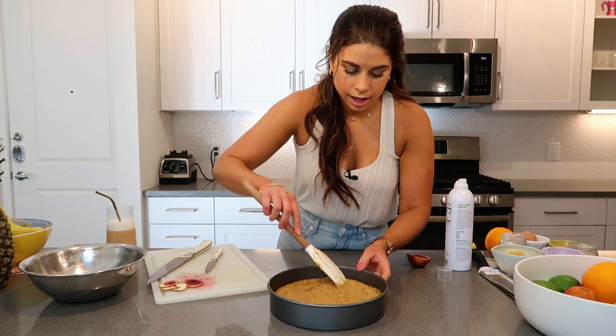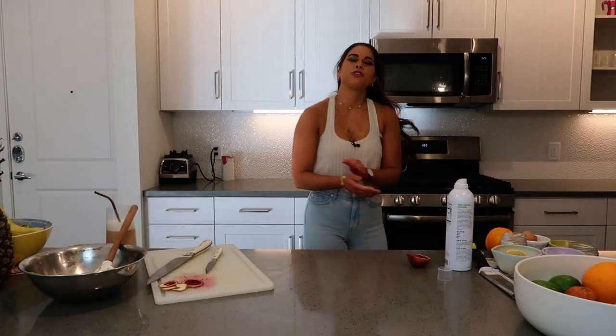I'm throwing this into the oven for anywhere between 30 and 40 minutes, or until you insert a toothpick into the middle and it comes out with no wetness. There might be a few crumbs on it because it is a very dense, moist cake, but we don't want any batter.